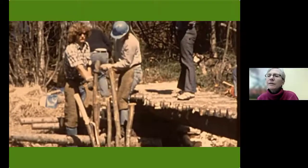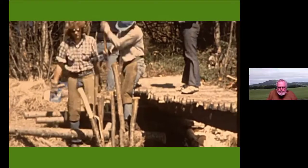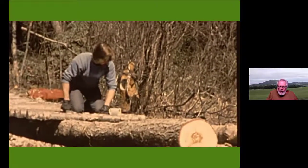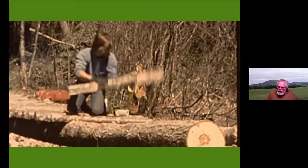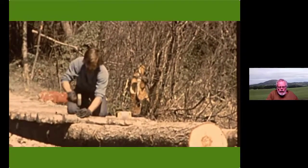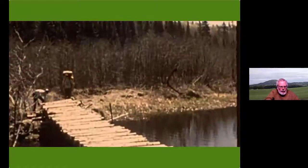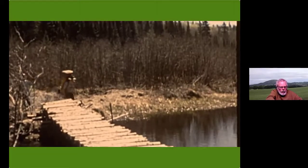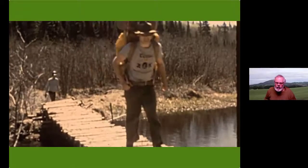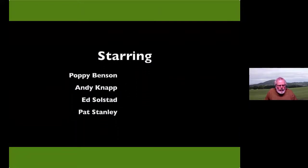They basically cut three or four large logs that had to be big enough to go all the way across the stream. Those are the main members that hold everything else up, and then they pounded stakes into the riverbed. Here's the completed bridge and here's Omar coming across with his pack to show what it will look like in actual use.